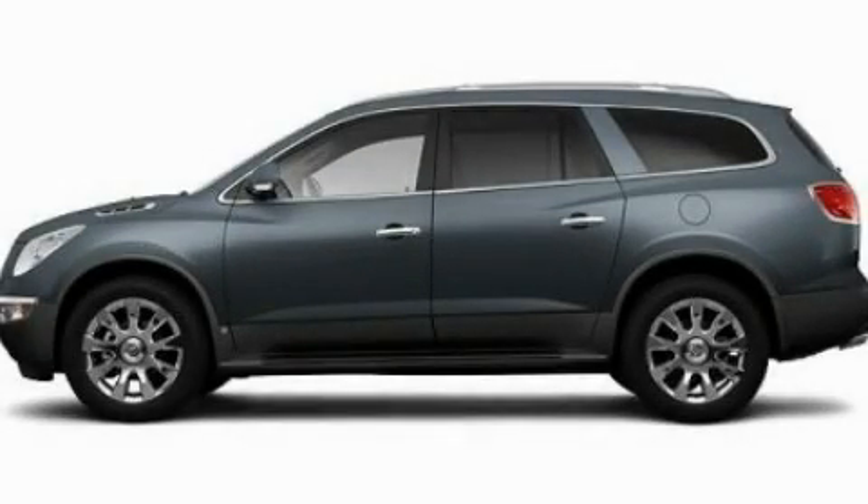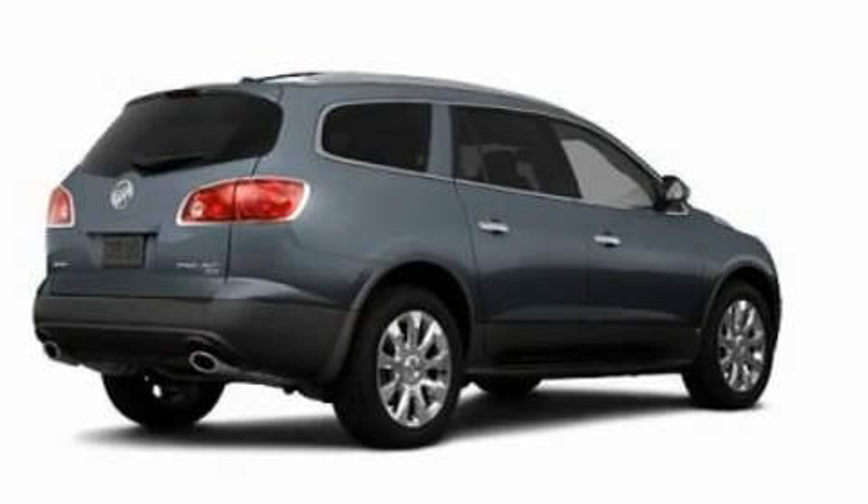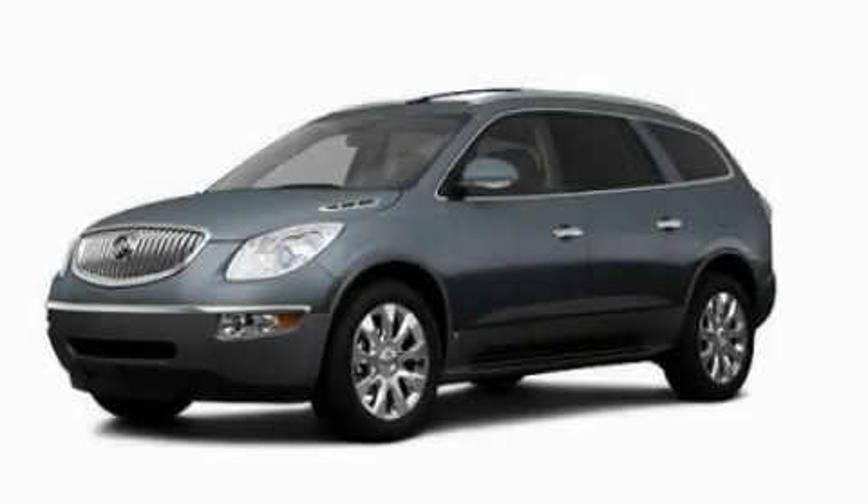This is a 2011 Buick Enclave, a drive-in shape that provides endless luxury. It features a 3.6-liter, six-cylinder engine and an automatic transmission.